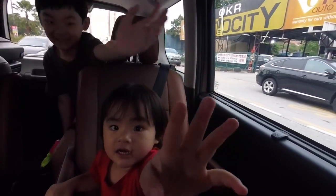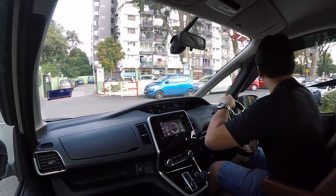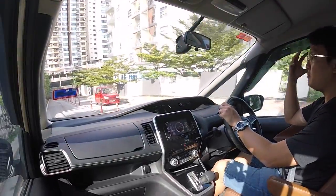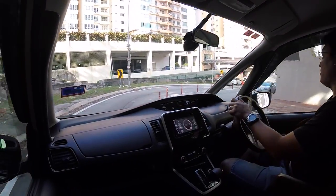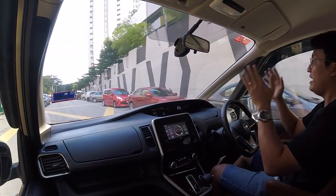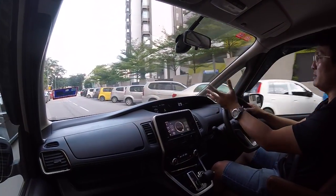All right guys, the Nissan Serena Highway Star. So why 'Highway'? Because this car, if you pass by anything that is remotely badly surfaced, the car will just crash over it. I understand it because they have to maximize interior room, so the suspension has very little travel — a smaller wheel well means larger interior space.